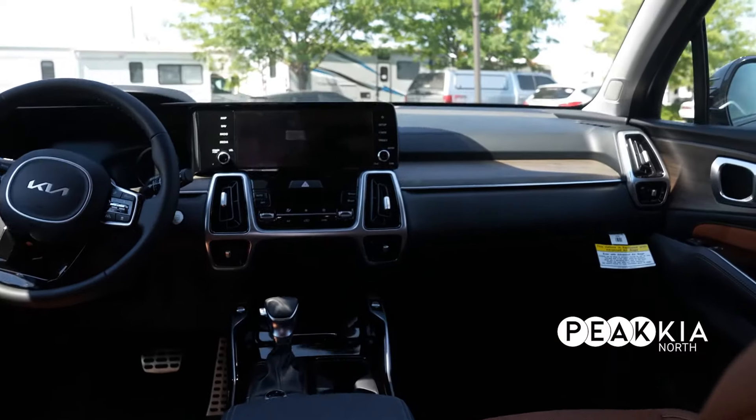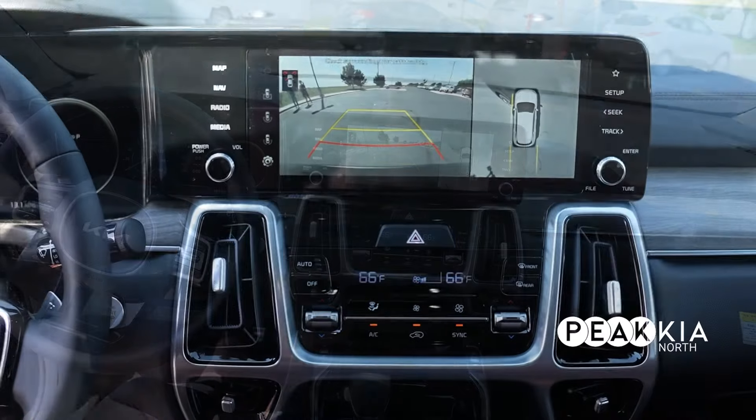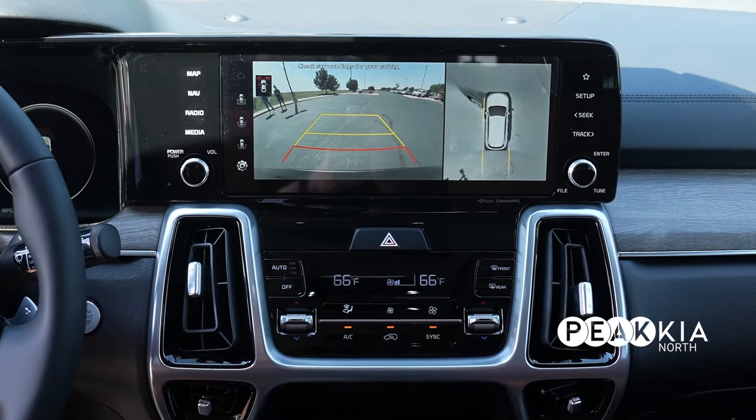The surround view monitor is a neat feature. You have it in reverse mode and drive mode once you get back into drive mode until you get up to speed, so you're able to see around the vehicle.